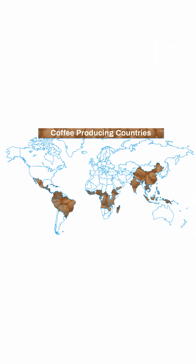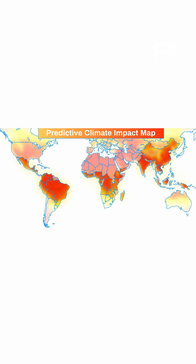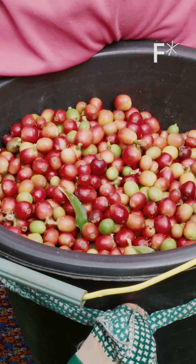Where coffee is grown today is really susceptible to climate change. The temperature is rising in these coffee growing regions, and when that happens, coffee actually ripens too quickly. And that means that it doesn't have all the flavors that you would expect from coffee.